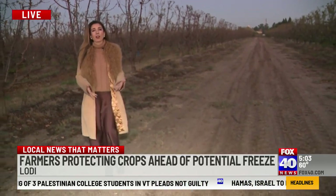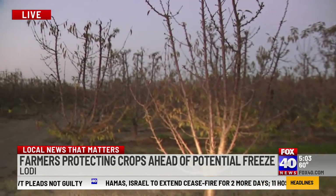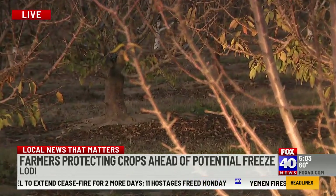During cherry season, this stretch of road is lined with cars, families ready for the picking. But before we can get to that, these buds have to be protected from potential frost during those chilly morning hours.